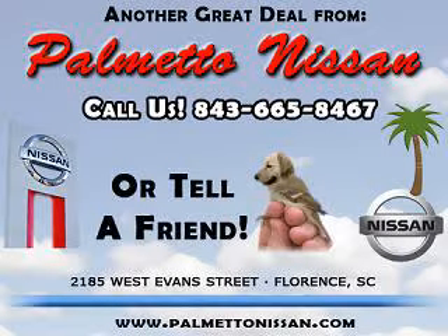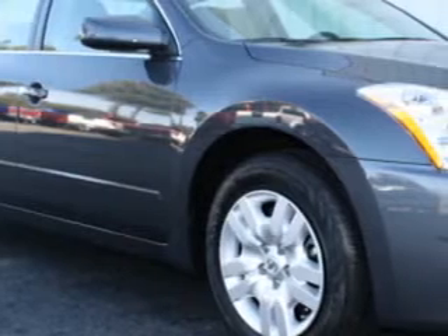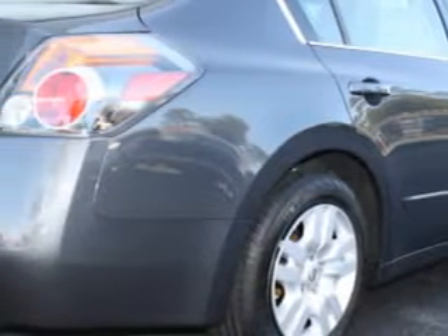Thank you for shopping Palmetto Nissan. You will love this Dark Slate 2012 Nissan Altima 2.5 S, equipped with a 4-cylinder engine and an automatic transmission.